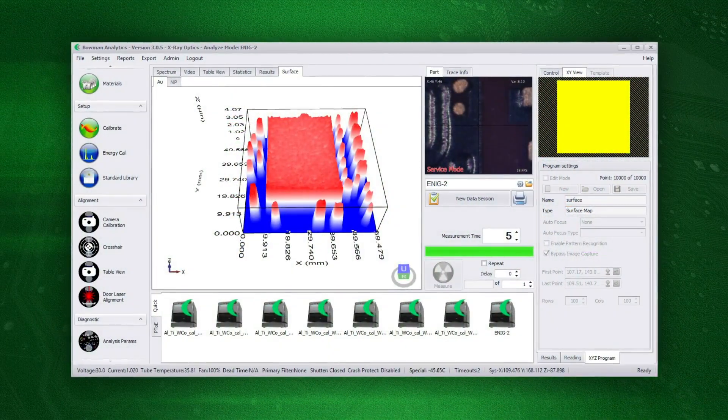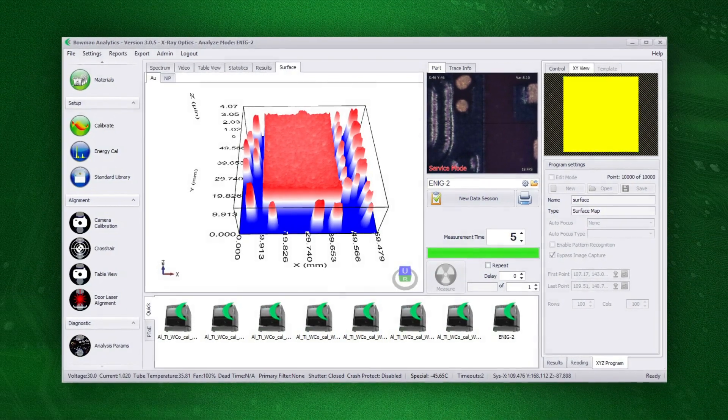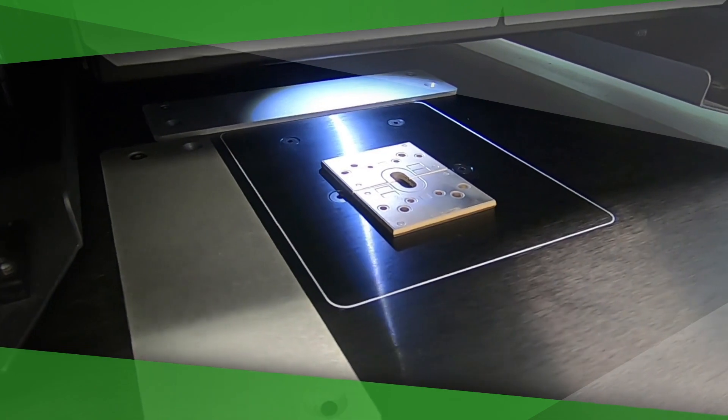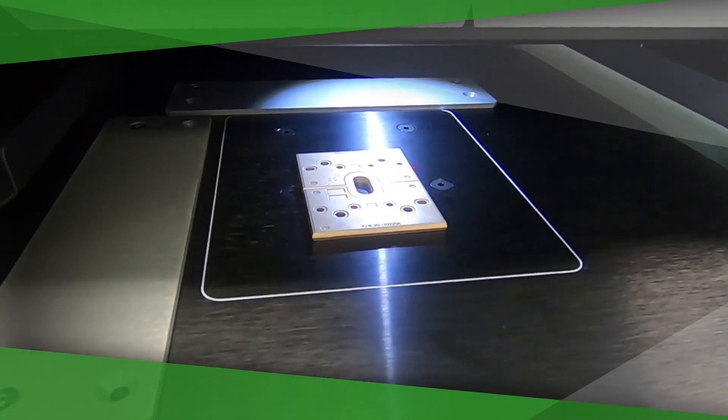Bowman's 3D contour mapping system can be used to examine the topography of a coating. The standard configuration for the M-Series includes a high resolution silicon drift detector to process the instrument's very high count rates.